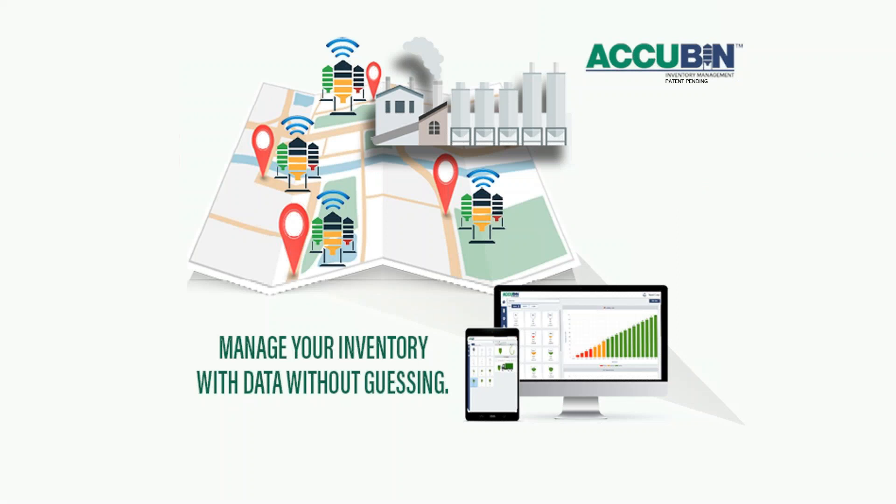AccuBend simply transmits inventory data from the silo to the cloud. Once secure in the cloud, AccuBend's software and data can be accessed from any web-enabled device. AccuBend can be installed on any existing or new system, whether it's a Vindicator level or Kissel Morris weigh-in. It's an easy installation and startup. It allows access from any web-enabled device, and it's user-controlled, so it is highly secured.